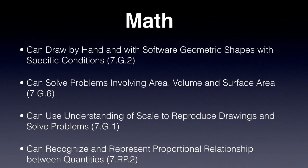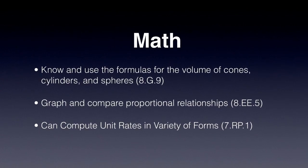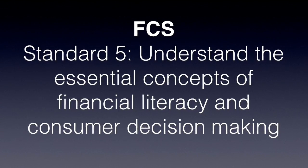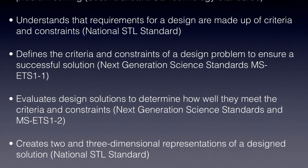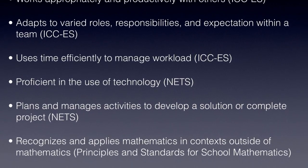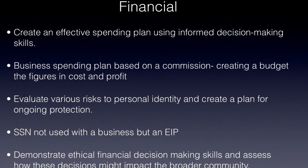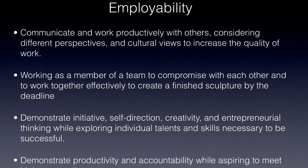A nice thing about the project is we have PLC time within our district, where we have a chance to get together for an hour a week on Wednesdays. For us it was good because we don't have a time where all five of us can get together and talk about the project. That PLC time gives us an opportunity to discuss the project together and keep moving forward. Having a foundation from prior years plus the additional PLC time this year really allowed us to take off and do some pretty neat things.